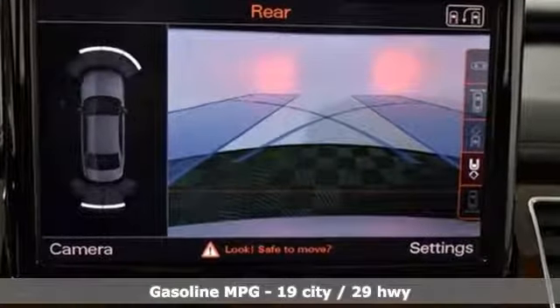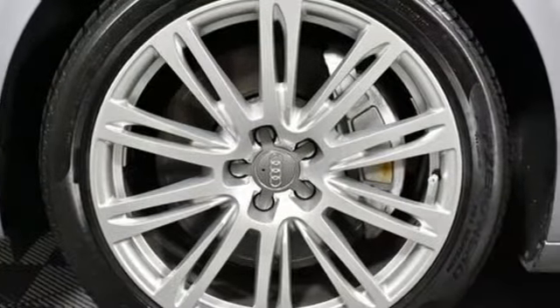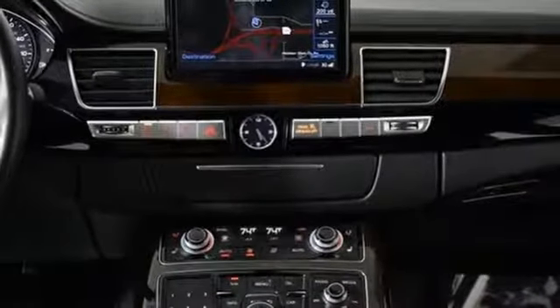Streaming audio, power heated mirrors, heated leather bucket seats, auto dimming rear view mirror, doors and push button start proximity key, heated steering wheel.